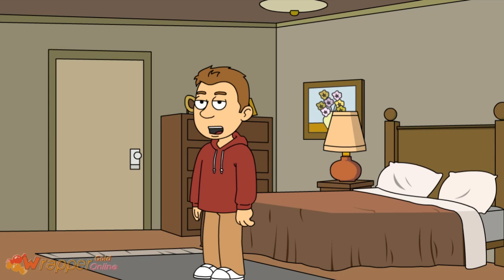This is the spare room. My grandparents sleep in here when they come to visit. I think this room is dull and boring.